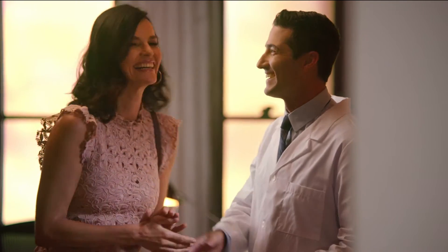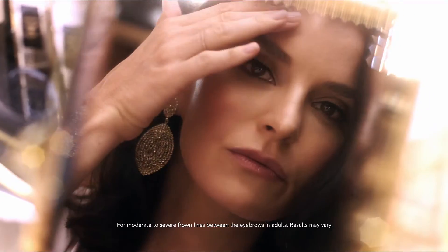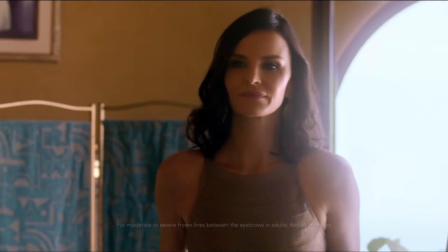Talk to your health care professional today. Xeomin Incubatulinum Toxin A is an FDA-approved treatment used to temporarily improve the look of moderate to severe frown lines between the eyebrows.